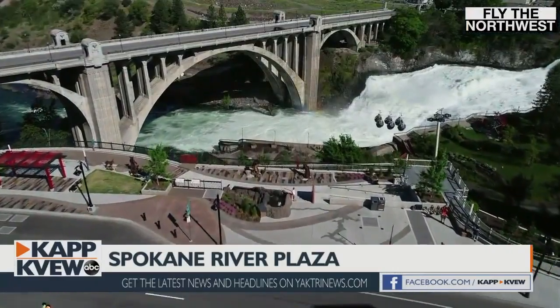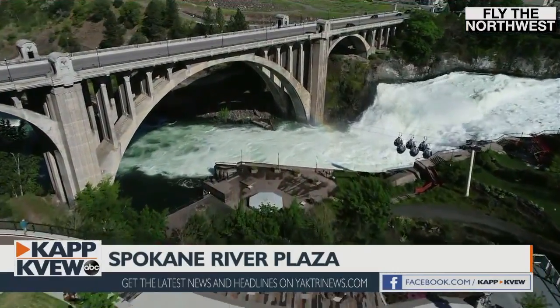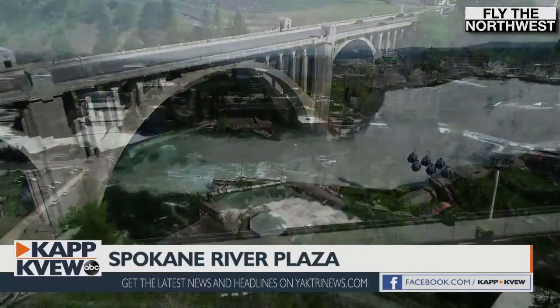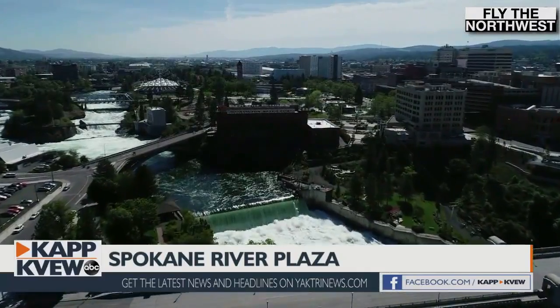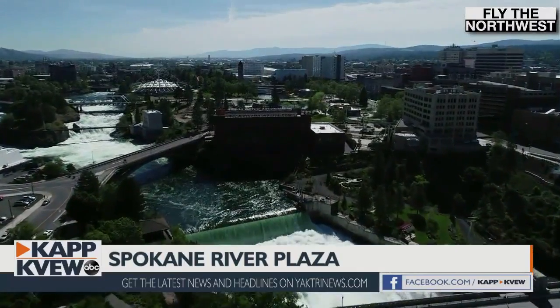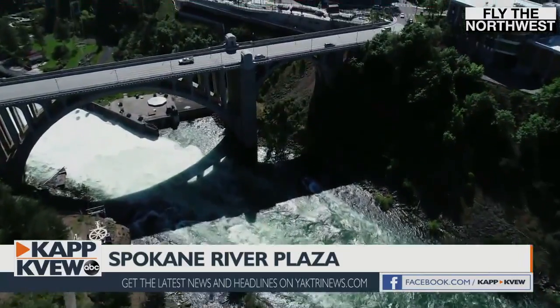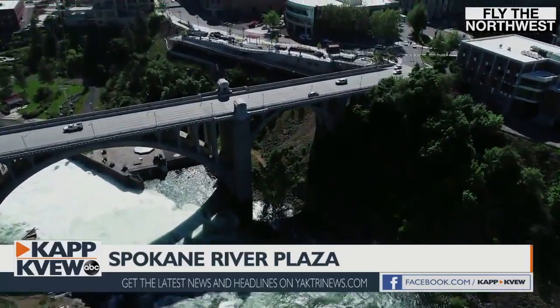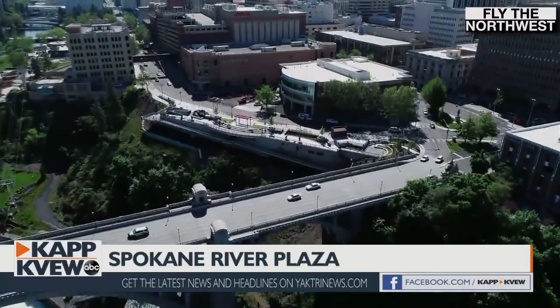We slowed down traffic on Spokane Falls Boulevard — just two lanes instead of the three lanes that used to be — right across from our flagship library. We want people to enjoy it. This is an opportunity to get out, enjoy our river, enjoy the outdoors, spend some time here, read the interpretive panels, look at the art, and gaze at our river. I think you'll really get a feel for what Spokane is.